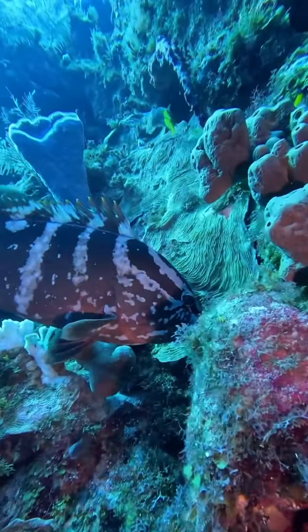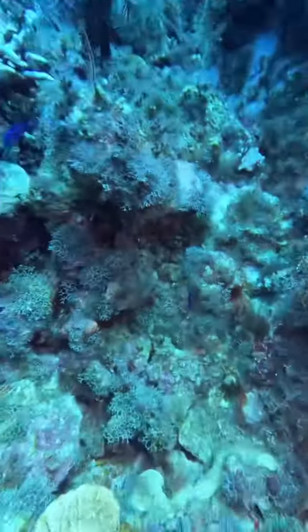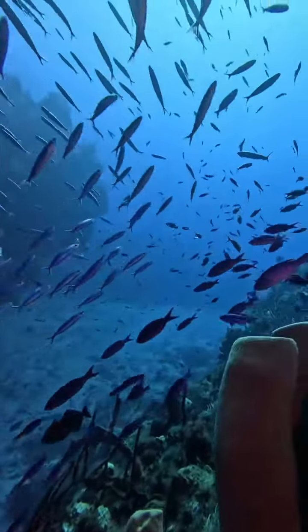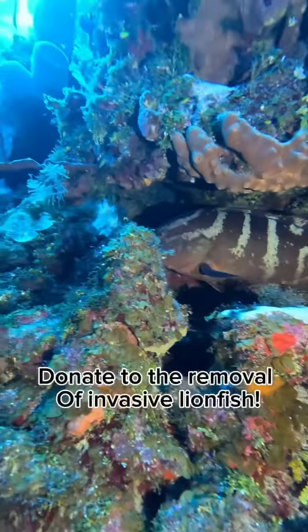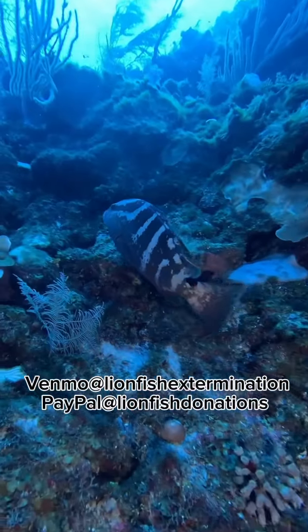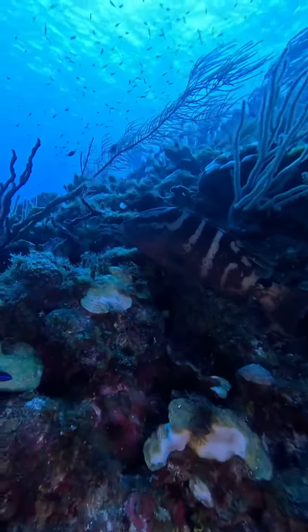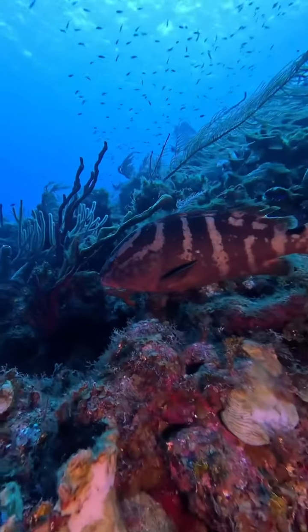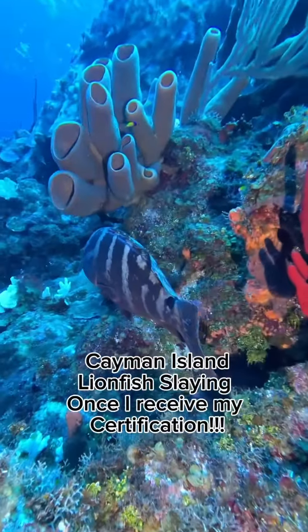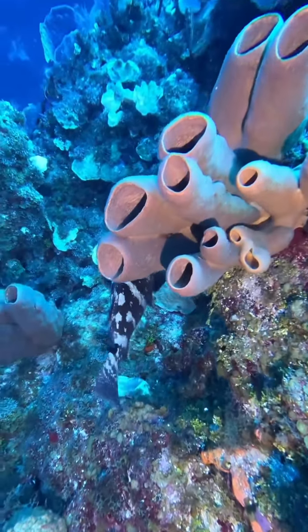Look at this — in one video we've got the tiger and the Nassau together. This would never occur anywhere else. My dive buddy Alex, who is an amazing captain, has an actual photo from 2016 of this tiger grouper in Boynton Beach, Florida. Although I've never seen one there, he has — and it's a very rare sight because groupers are almost extinct in Florida, wiped out from overfishing.